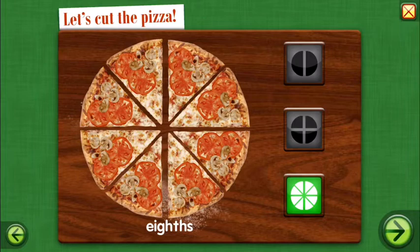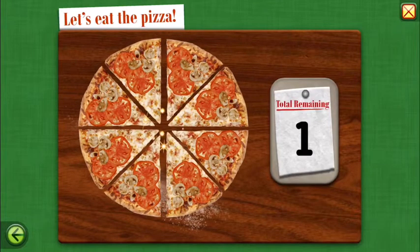These shares are small. They are just the right size to eat. Let's eat the pizza.